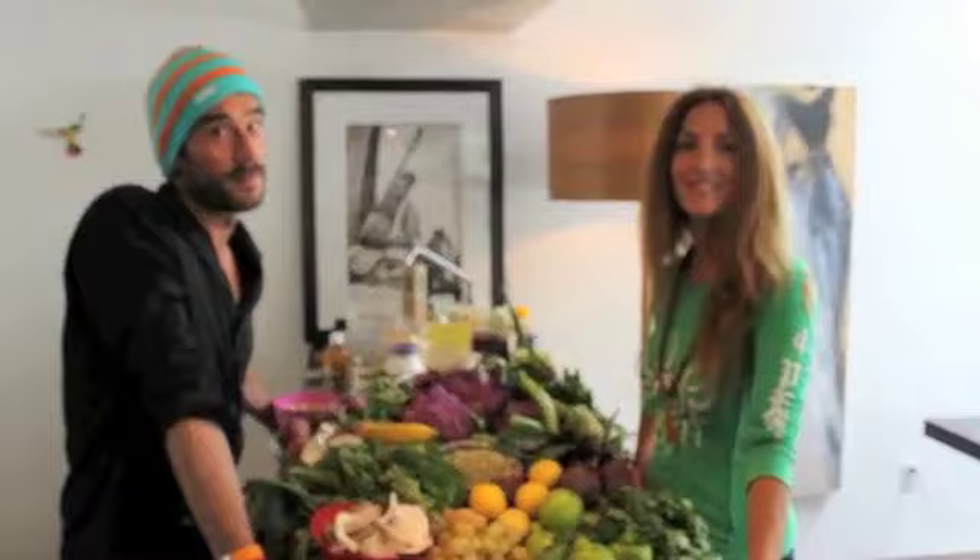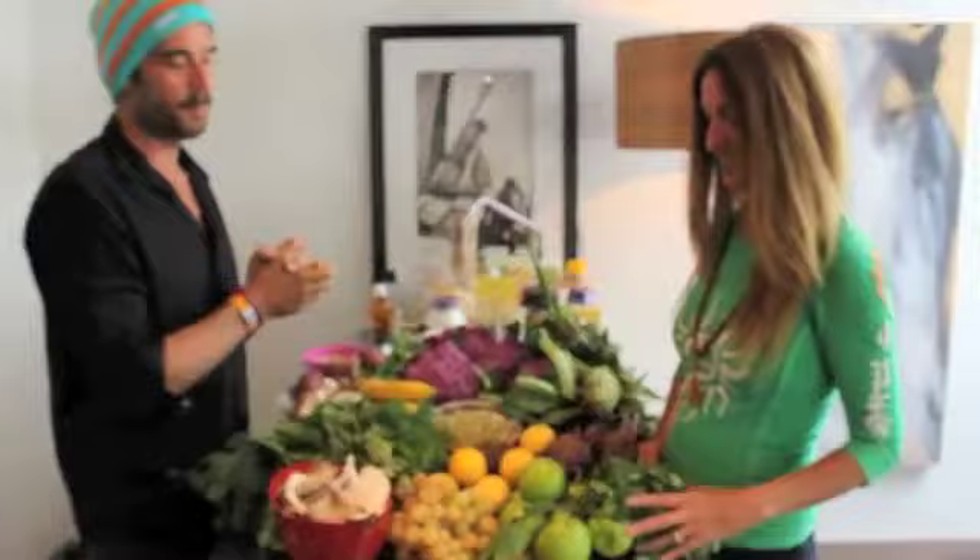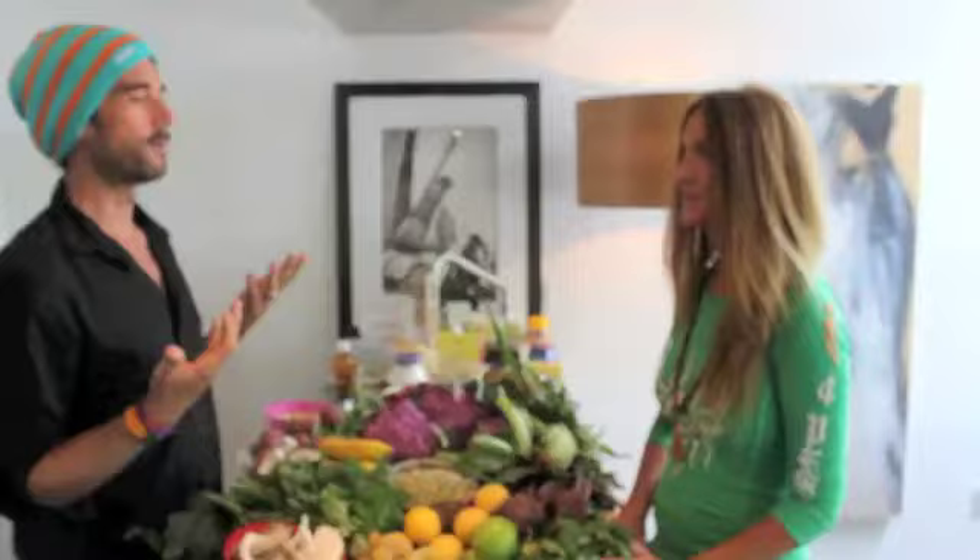Hey everybody, welcome to our house. It's getting towards the holidays, so what are you going to eat for Thanksgiving and Christmas if you're not going to eat meat? Well, now you finally have the solution you've been waiting for. Julie and I are here and we're going to cook up all sorts of great tasting stuff. Some of it is from our JIC cookbook and some new stuff too. We want to give you some delicious plant-based options for the holidays so you can eat your meal, feel full and feel great, and not have to roast that big turkey. So welcome to our home and stay tuned.